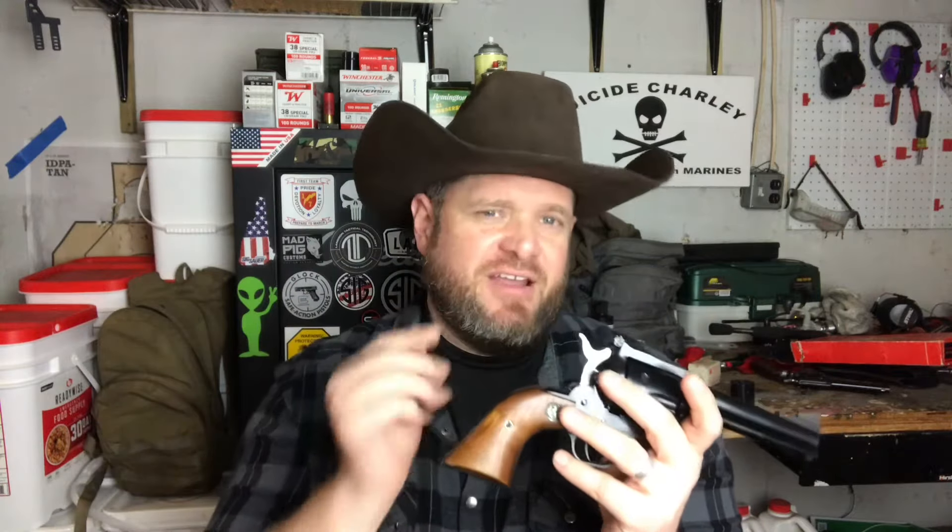Like every single-action, you pull the hammer back each time you shoot. What makes the Blackhawk better for carrying — besides the caliber, whether 357 Magnum, 38 Special, or 9mm — is that it has a transfer bar safety. When the hammer is forward, it rests on the transfer bar, not directly on the firing pin. So you can safely load all six rounds in the cylinder when carrying.